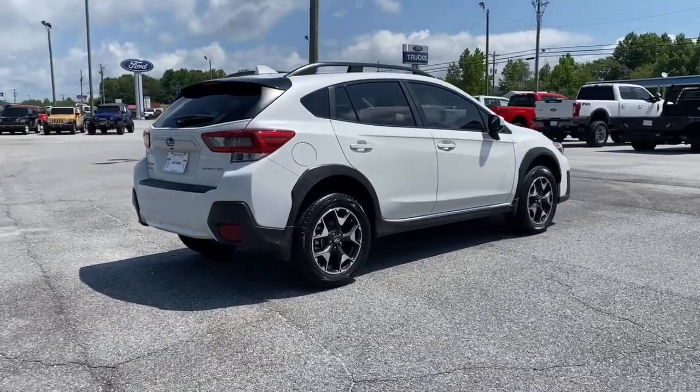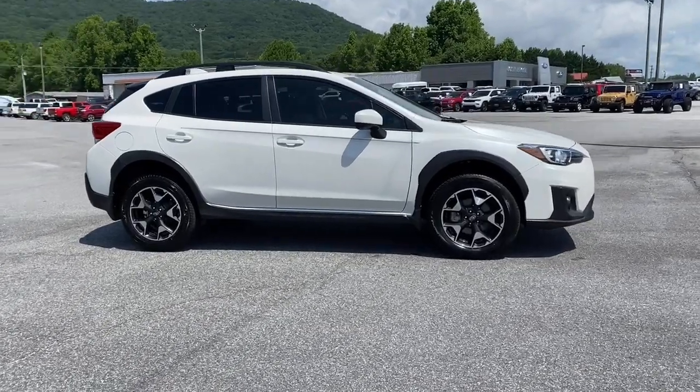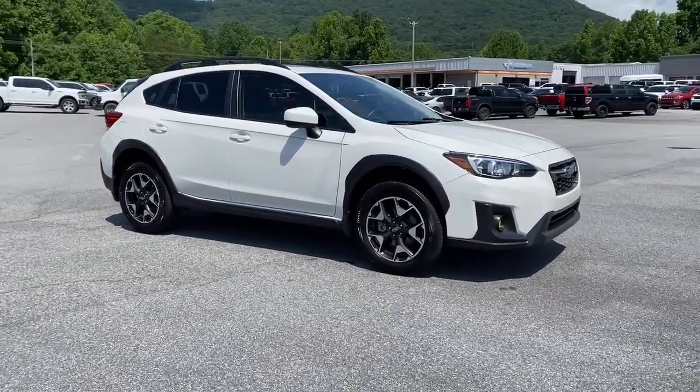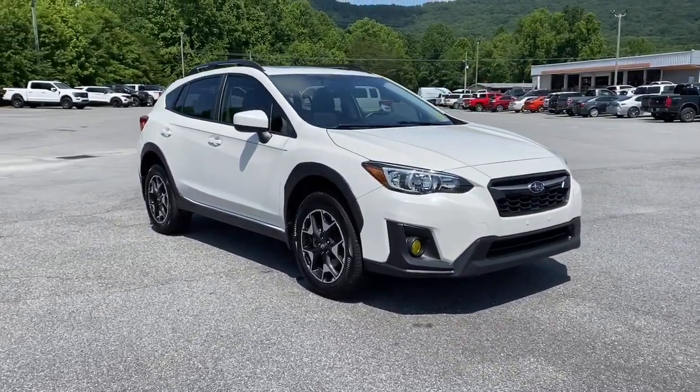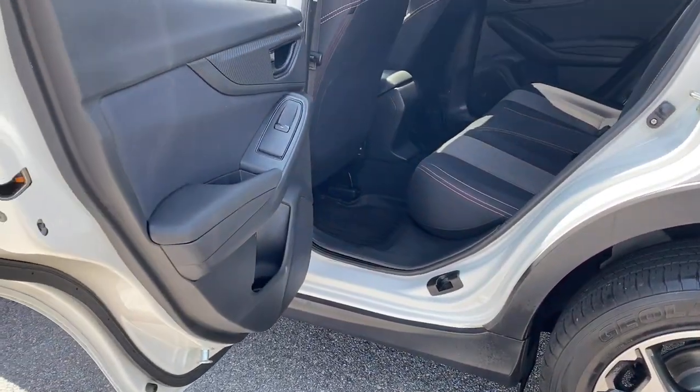These are just some of the great options this vehicle comes with: keyless entry, all-wheel drive, moonroof, heated mirrors, satellite radio, fog lamps, backup camera, remote engine start, Bluetooth connection, aluminum wheels.